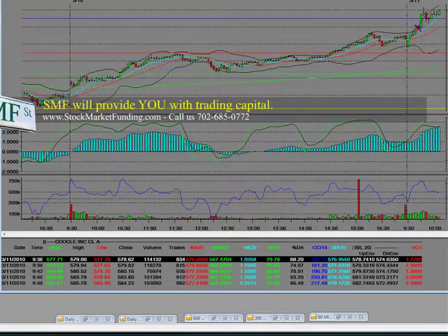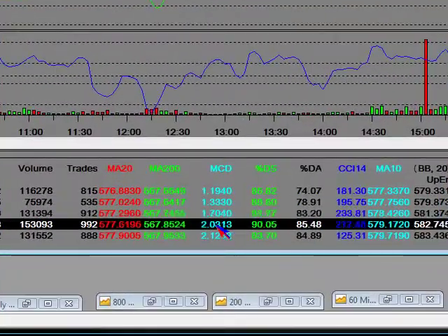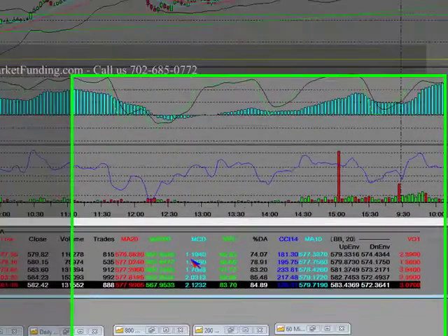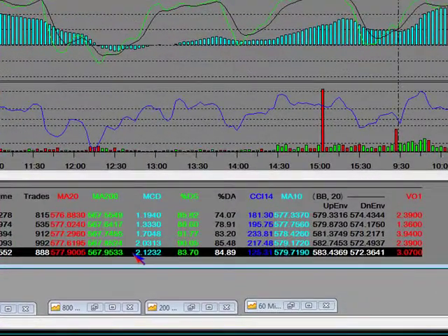Watch the next 3-minute bar — it went to 1.19. And it kept climbing higher and higher on the 3-minute. And on the 3-minute MACD bar, we're going higher and higher and higher.